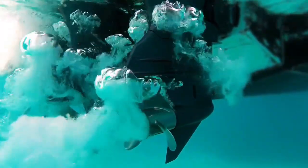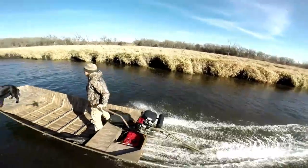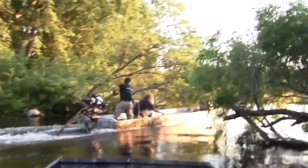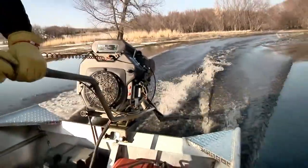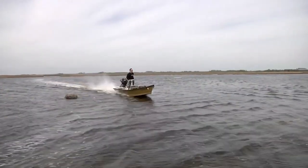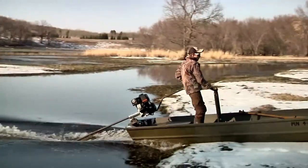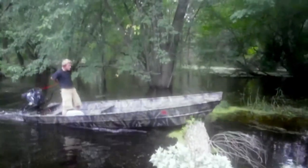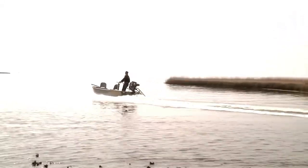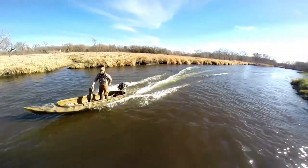Vibration is another key factor. Outboards are usually well-balanced and designed to minimize feedback through the hull. Surface drives, especially in rough conditions, tend to transfer more vibration into the boat. If you're running a lightweight skiff, you'll feel it. And if you've got family or guests aboard expecting a calm ride, that constant buzz might wear thin pretty quickly. So what's your vibe — literally? If you love stealthy cruises and serene lakeside sunsets, go outboard. But if you're into rugged terrain and adrenaline and don't mind a little rumble in your ride, surface drives deliver that untamed feel in spades. At the end of the day, it's less about noise levels and more about your noise tolerance.